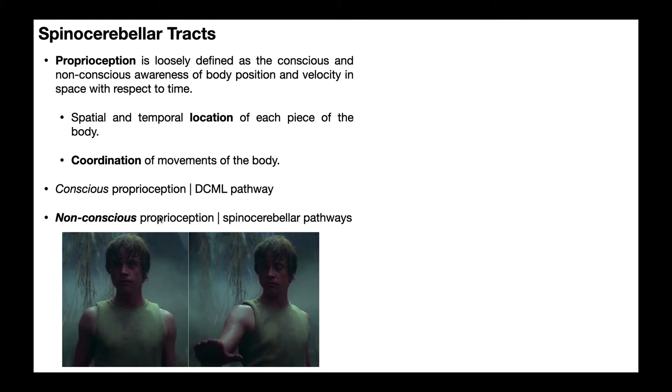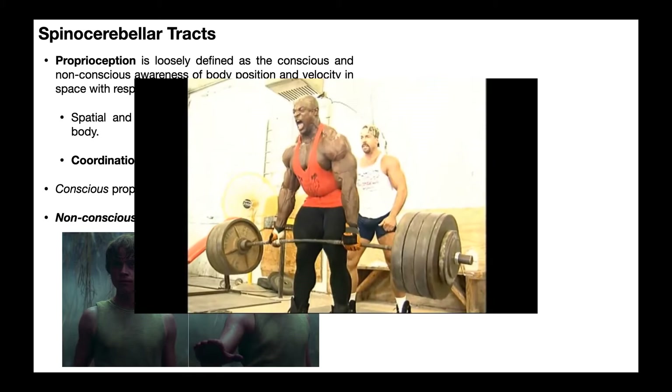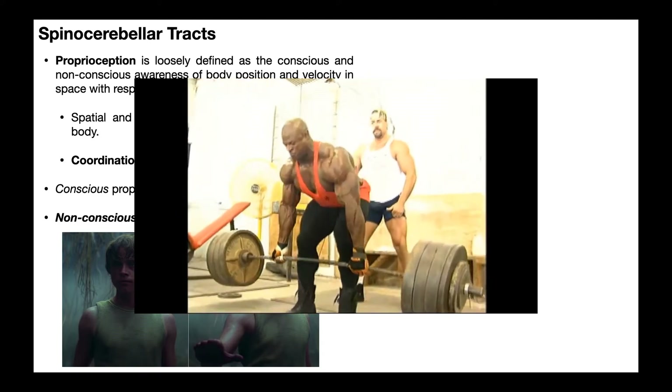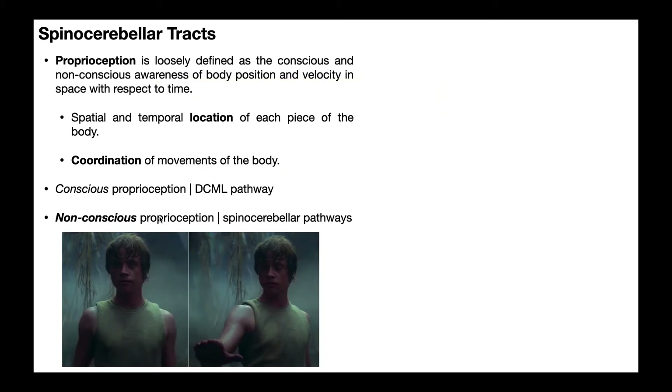To understand non-conscious proprioception, take a look at this deadlift exercise. It's actually a very complicated movement involving many different joints all moving to certain extents and certain muscles contracting to certain extents. When you go in to attempt a new personal record, you are not thinking about the position of your ankle joint — whether it's dorsiflexed, neutral, or plantar flexed — nor the relative position of your knee or hip joints, the angles, or the tension in the muscles. Yet as you go from start to finish, your brain is very aware of muscle tension, muscle stretch, joint angles, velocity of movement, and acceleration. You don't need to be aware of those things, but that information is non-conscious proprioception.